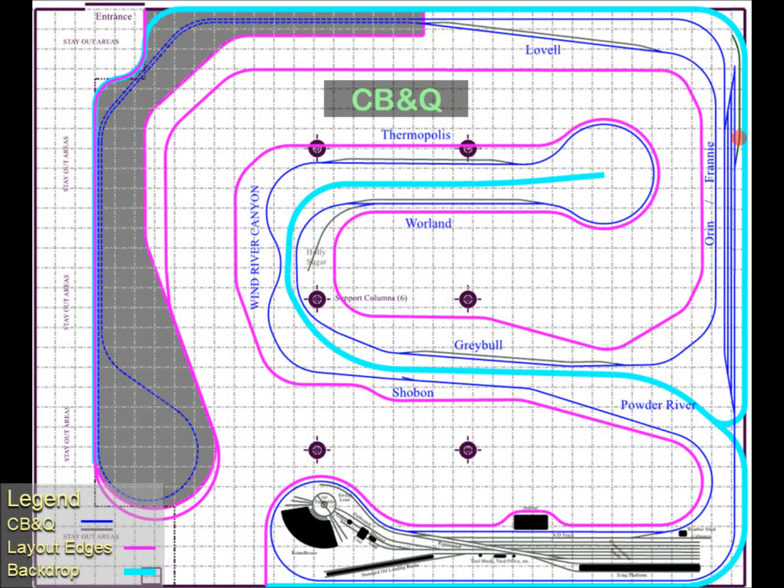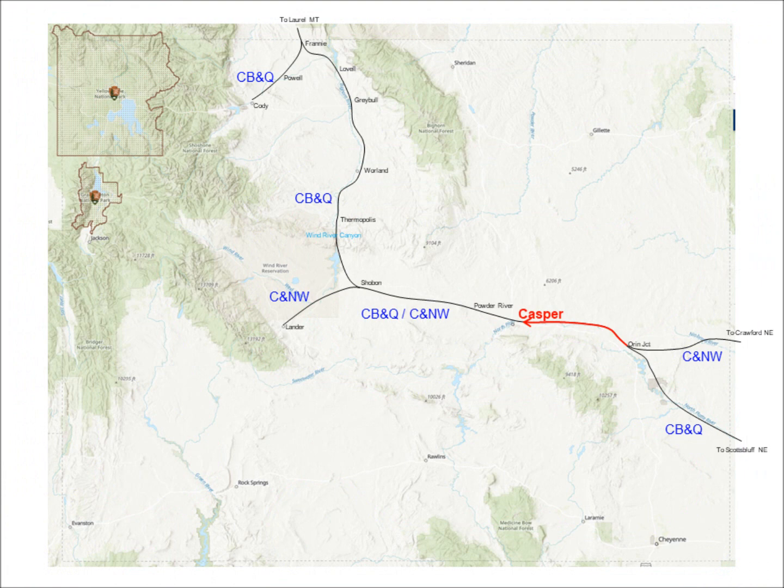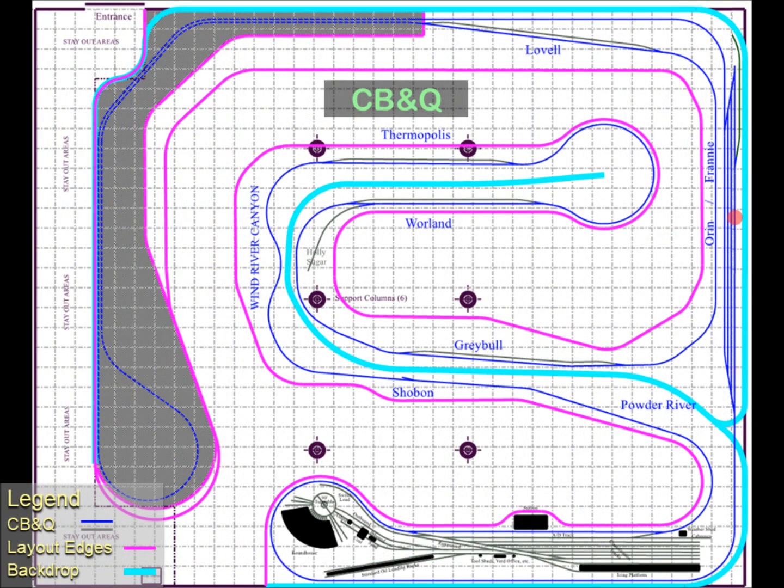A train arrives at Oran Junction in the upper right at the red dot. For our purposes here, this train represents a Burlington train coming in on what I've called the Franny Cutoff from Scotts Bluff, Nebraska. The first major town we'll reach, if any town in Wyoming can be called major, is Casper. The train runs through the Oran-Franny interchange yard without stopping and proceeds on towards Casper, curves around the engine servicing facilities, and moves on to the arrival and departure track in the yard.